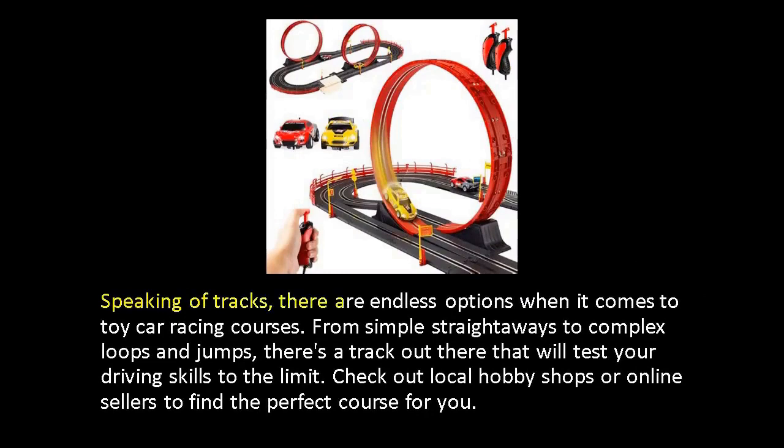Speaking of tracks, there are endless options when it comes to toy car racing courses. From simple straightaways to complex loops and jumps, there's a track out there that will test your driving skills to the limit. Check out local hobby shops or online sellers to find the perfect course for you.